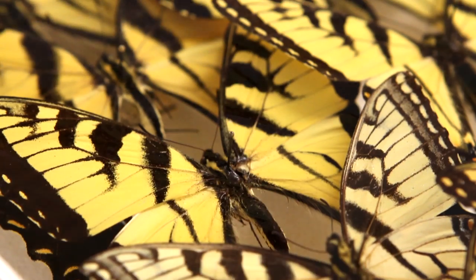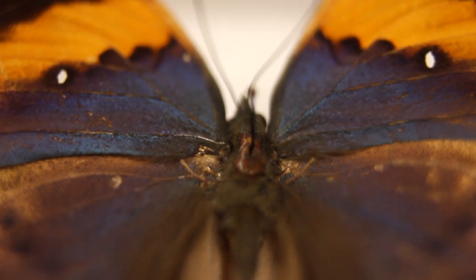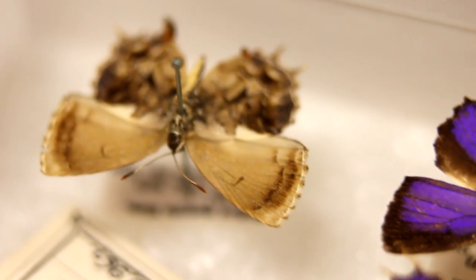The Herman Strecker collection includes over 50,000 specimens from all over the world. Over 14,000 species are represented, and the collection also includes 250 species that were first described by Strecker.